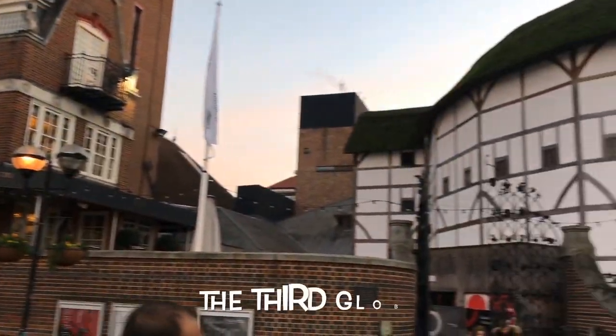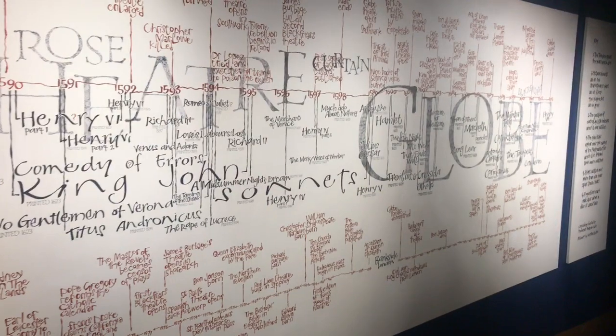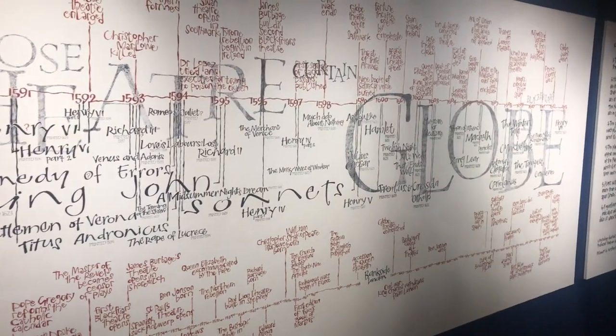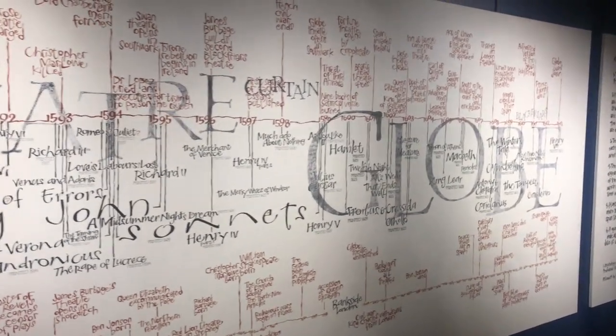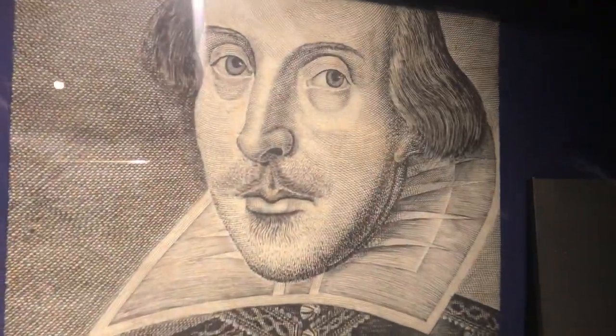We've arrived at Shakespeare's Globe Theatre. As we enter the Globe Museum, we see a timeline of Shakespeare's plays. This tells us when and where they were performed, between 1558 and 1644.